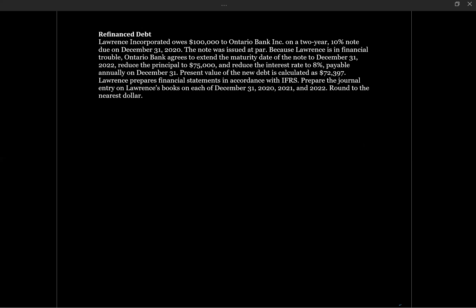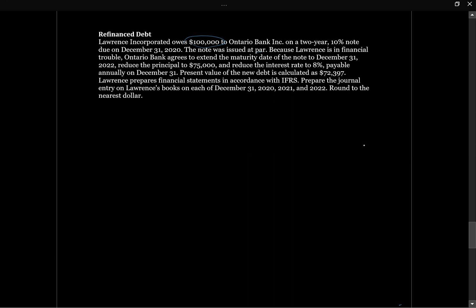Lawrence is getting debt refinanced, or the terms of the debt are changing significantly. We previously had debt worth $100,000 issued at par at 10% interest. Now they're extending the note by two years, reducing the principal to $75,000, and reducing the interest rate. We need to determine whether this is a modification of terms or a true refinancing. The criteria is a greater than 10% difference in cash flows between the old and new debt. If we meet that criteria, it's a true refinancing and we remove the old debt from the statement of financial position and replace it with the new debt. If not, we account for it as a modification of terms — no gain or loss through the income statement, simply modifying how we account for the debt partway through the term.